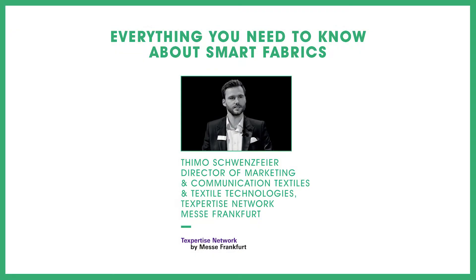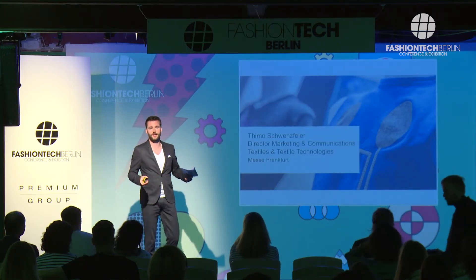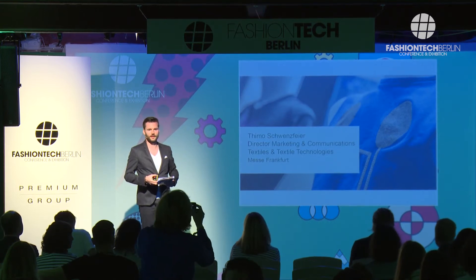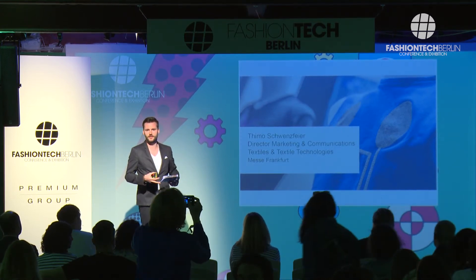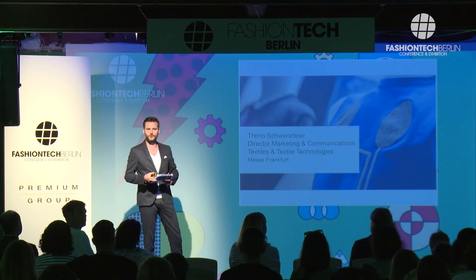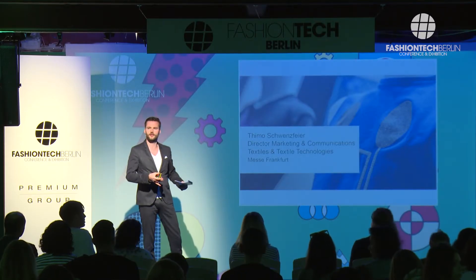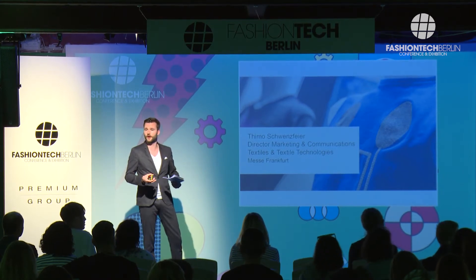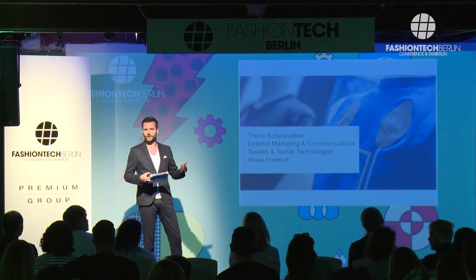Hi everybody, good to be here again — I think it's the third time in a row. We just finished TechTextil and Techtex Process in May, it was really outstanding. We had about 1,800 exhibitors and 50,000 visitors from all over the world. The reason we are taking part here at Fashion Tech is that we want to bring you the latest trends from these very technical and processing-oriented fairs.